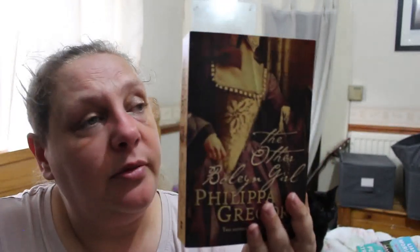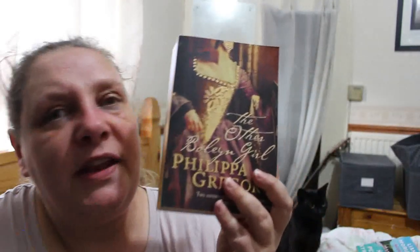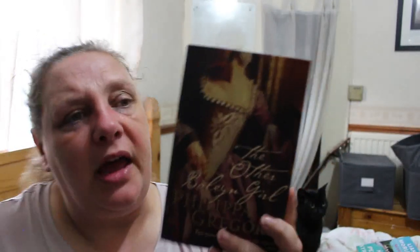The Other Boleyn Girl by Philippa Gregory — I was really hoping it would be a different Philippa Gregory, but do you know what, that's actually in better condition than the copy I'm currently reading. What I might do is read that one, and if I want to keep it, I'll keep this better-condition version.